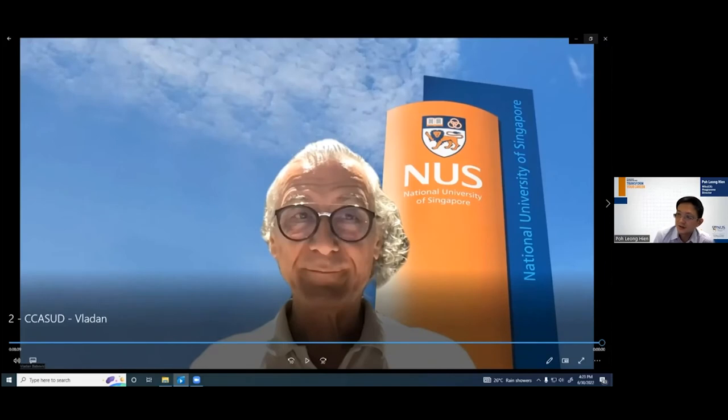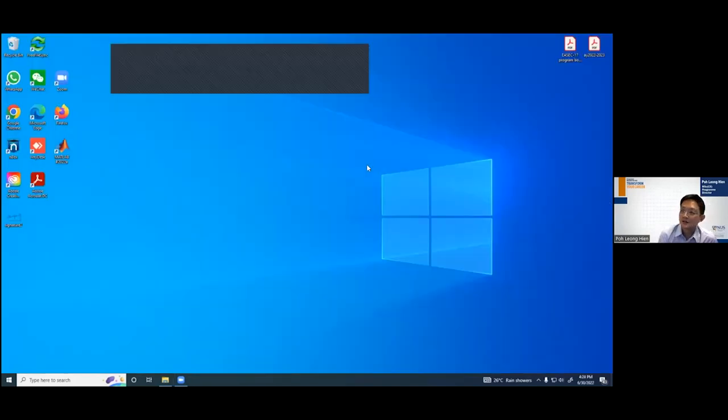Thank you, Professor Vladan, the coordinator for the climate change specialization. We will now move on to the next segment, which is on another new specialization in Ocean Infrastructures and Renewables. This will be presented by Dr. Paul Ong, the coordinator for this new specialization.